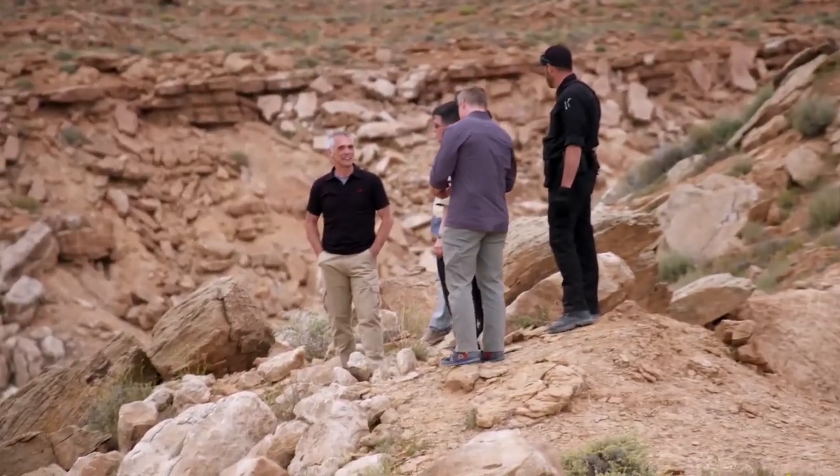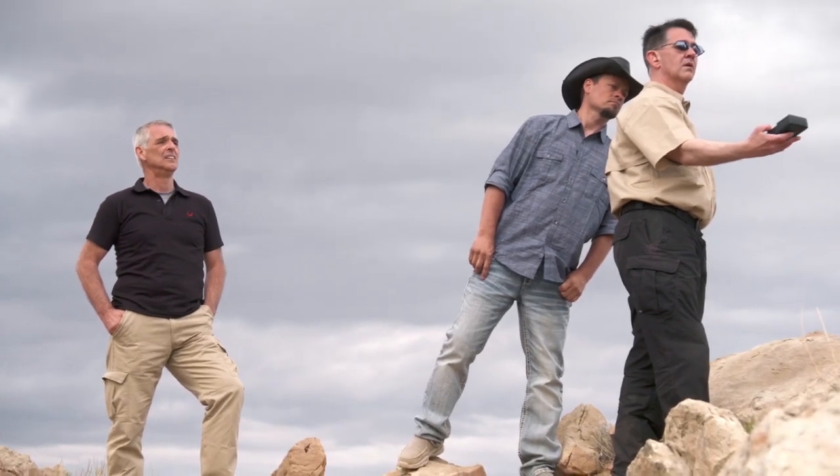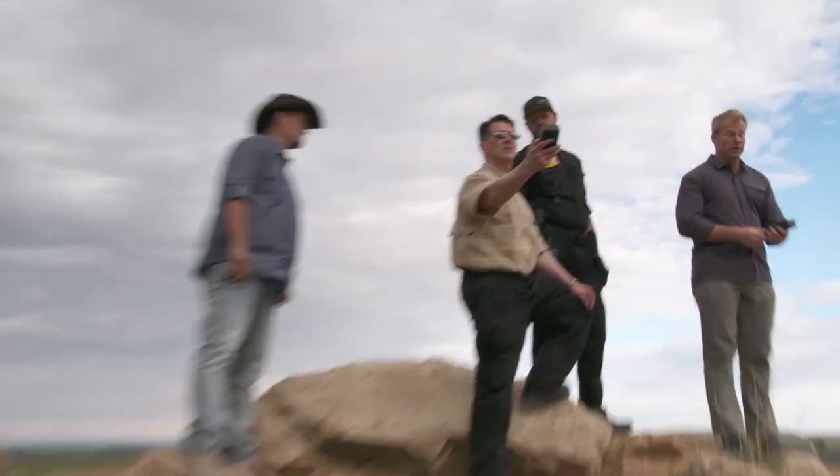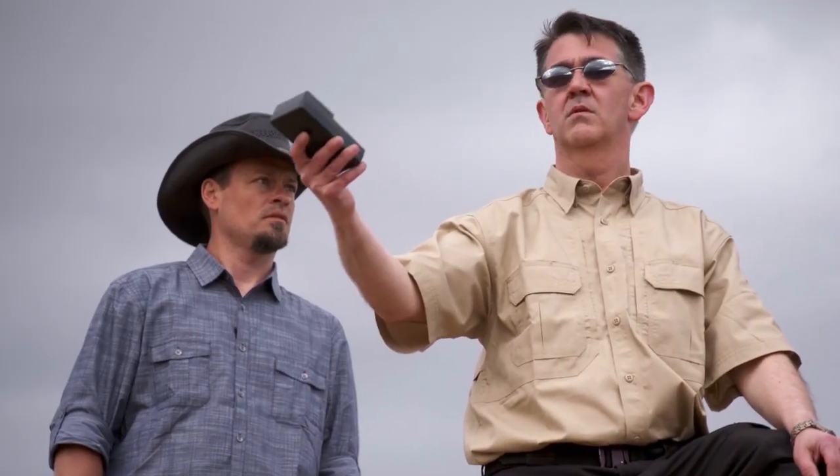We went to the top of the mesa, and what we found was even more. The electromagnetic radiation shouldn't be there — it's a real strong signal, and at dangerous levels that could be harmful to humans. And it's shifted now — it's coming from that direction. And it's all radiation.